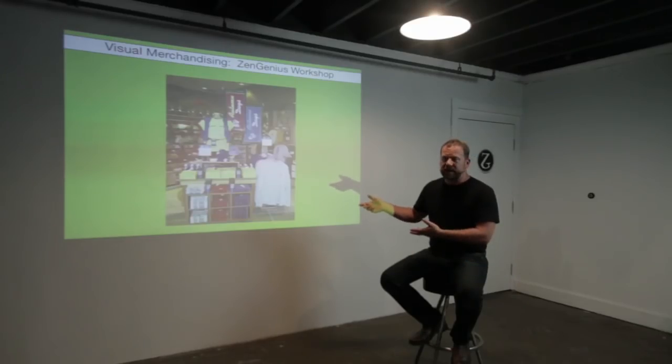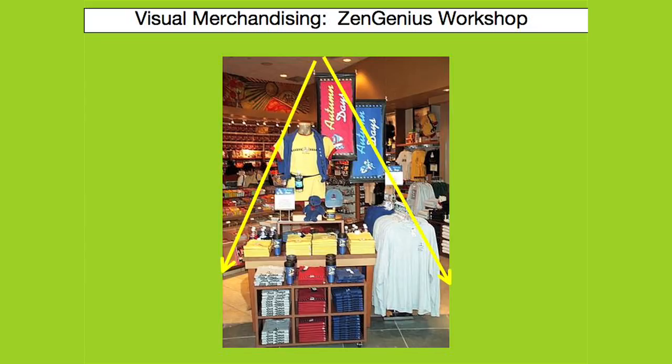Here you can also see how pyramiding applies to the table, the banners, and the fixtures around your entire statement.